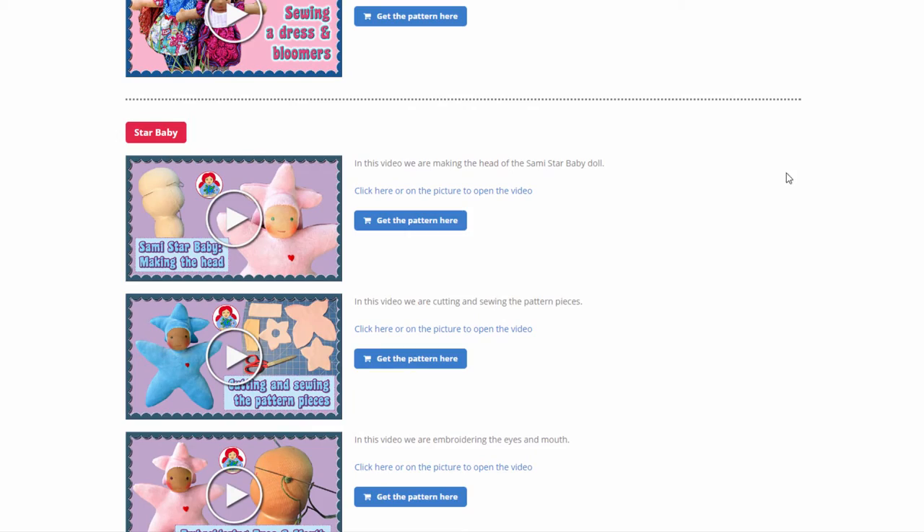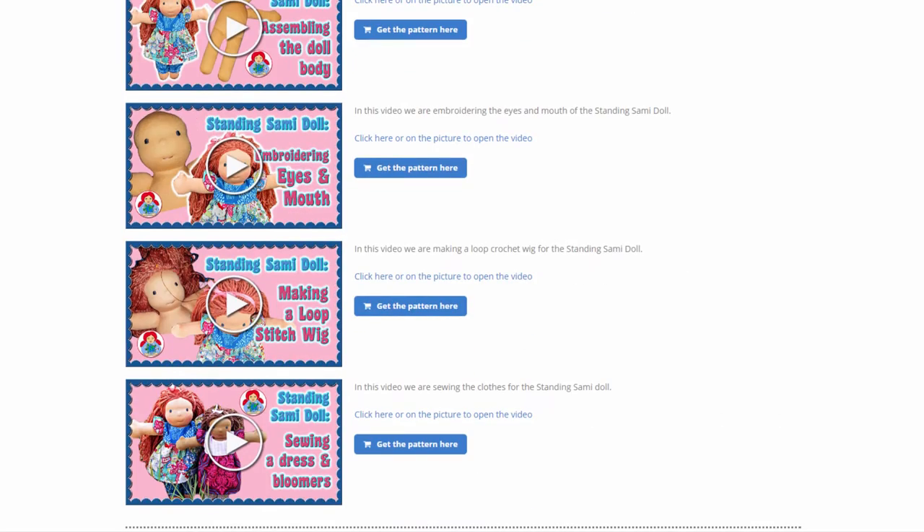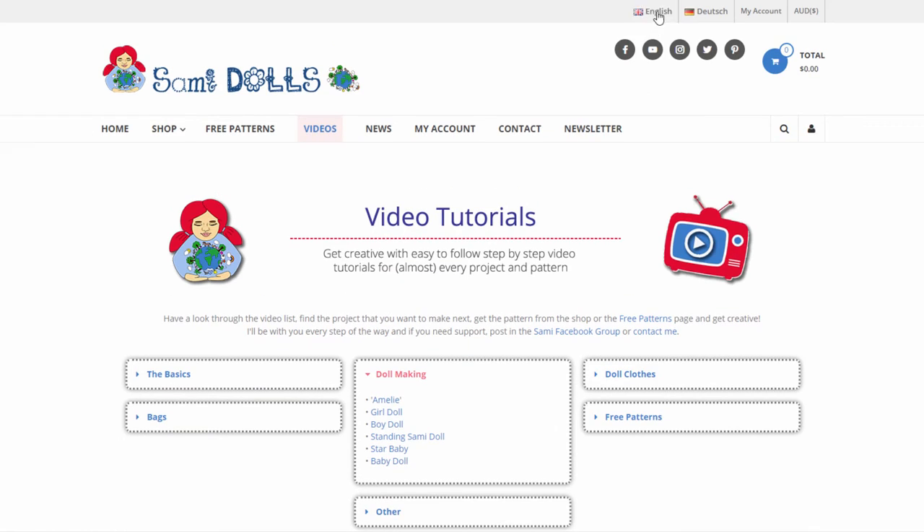It takes an awful long time to put a website like this together and link everything to each other, but it was heaps of fun and I'm so happy with the result.